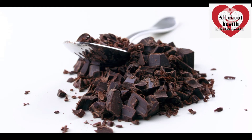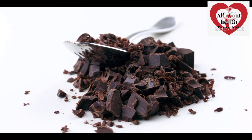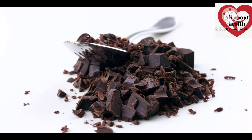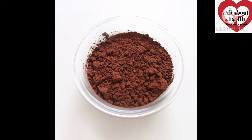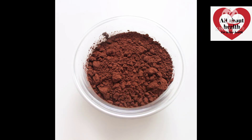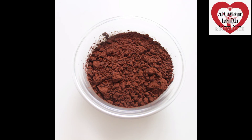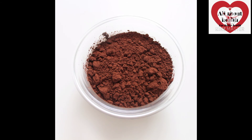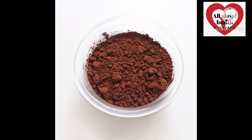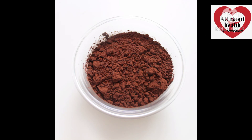If you add cocoa powder instead of processed chocolate, that is a more natural option. The process of cocoa powder is different from cocoa chips. The real benefit comes from chocolate in its cocoa form, not a processed chocolate bar, which is not good for your nutritional benefit.